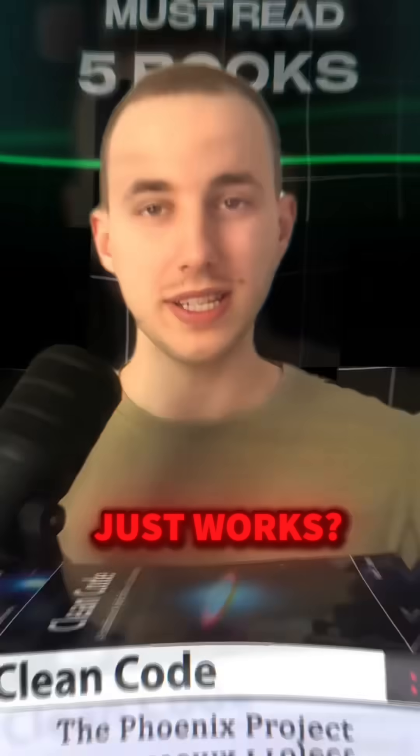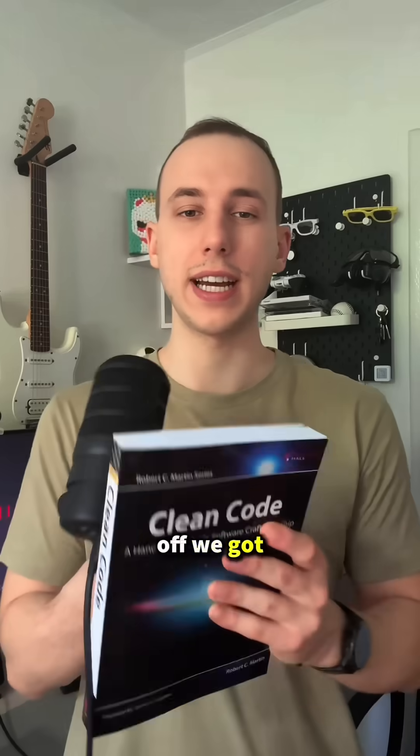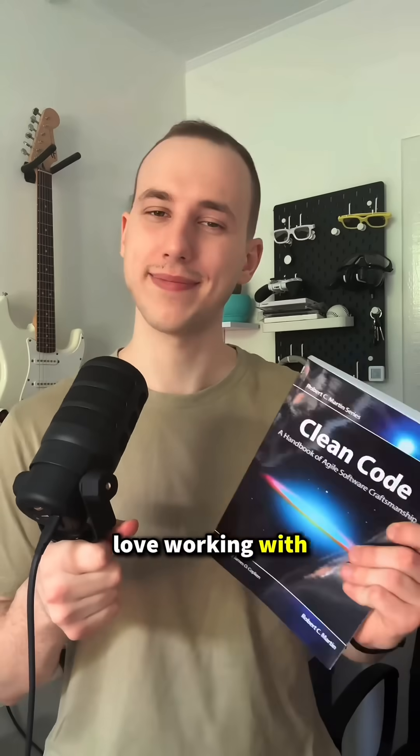Want to build software that just works? These five books will help you achieve it. To kick things off, we have Robert Martin's Clean Code. This book teaches you to write clear, maintainable code you will actually love working with. Essential.